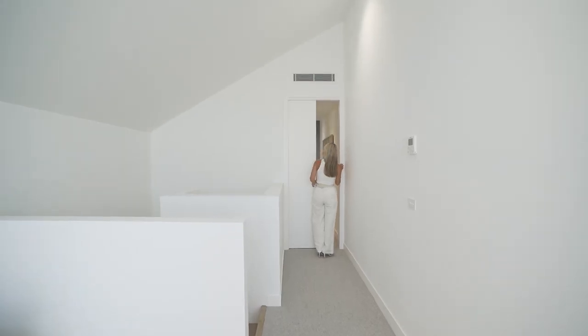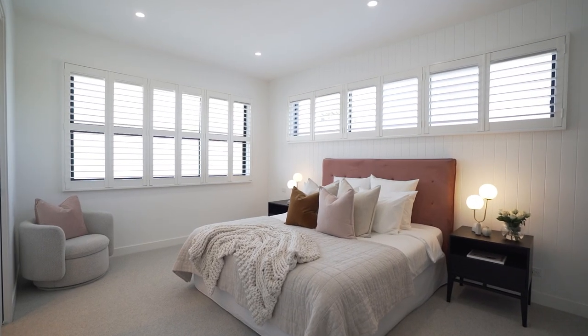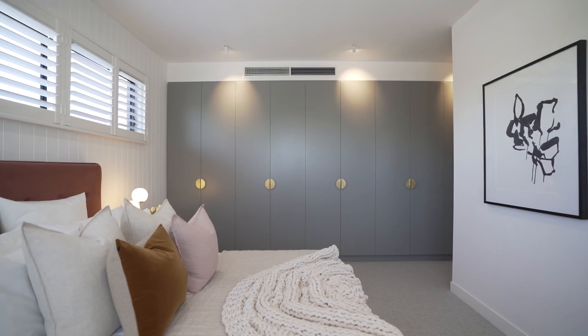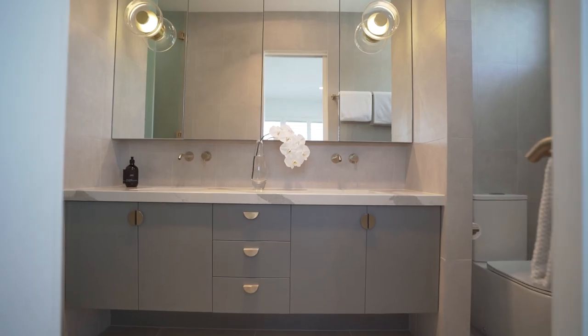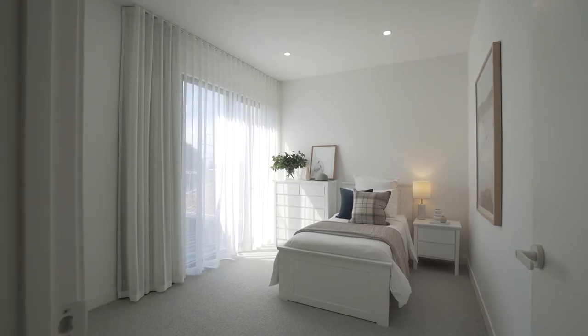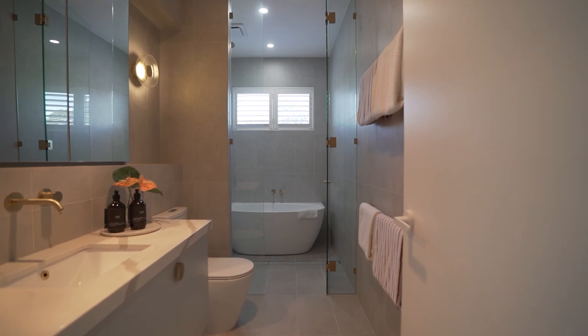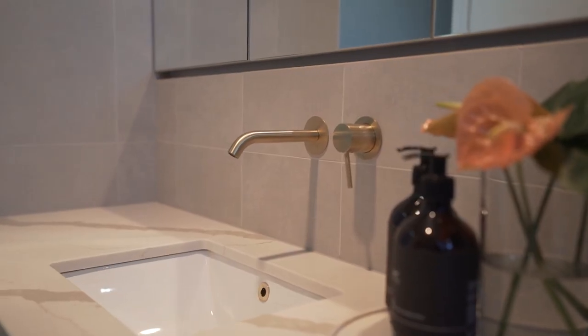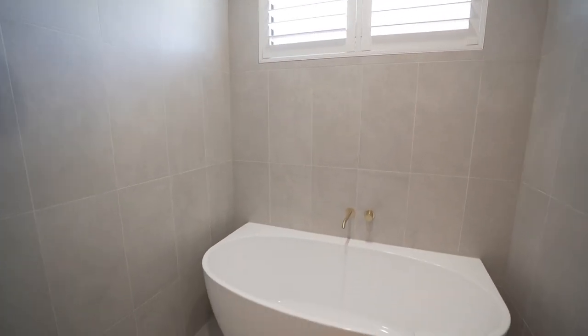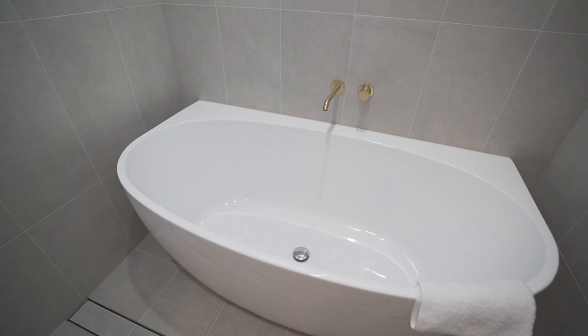Further down the hall through a concealed sliding door are the sleeping quarters. There's a large upper-level master suite with a full wall of floor-to-ceiling robes and storage cupboards and a stylish ensuite. There's an additional two bedrooms for the kids, both with built-in robes. The family bathroom feels like a five-star hotel with a walk-in glass shower cube, brass tapware, large rain head shower and an extra-deep bathtub.